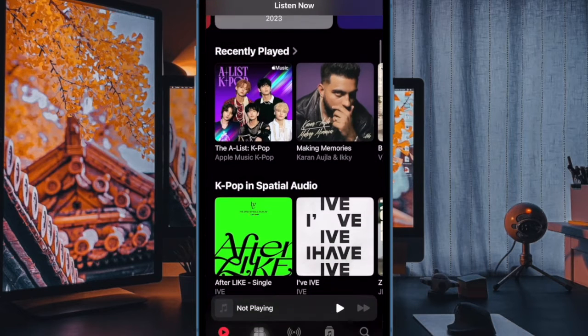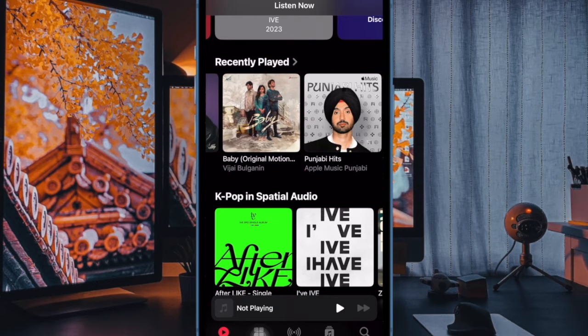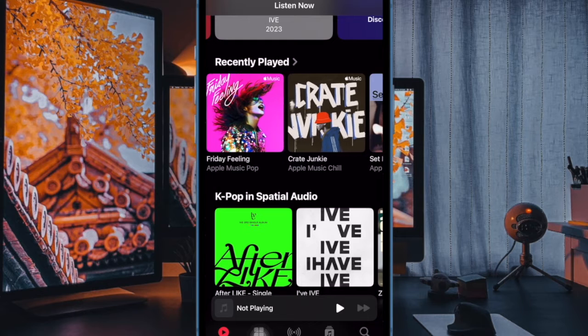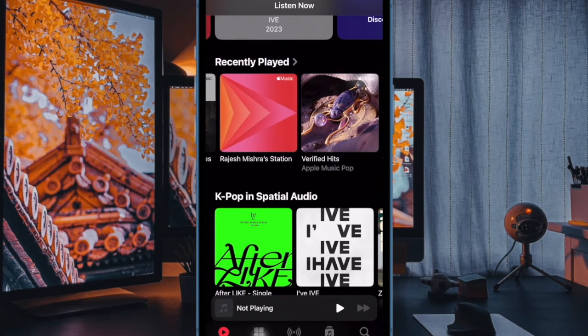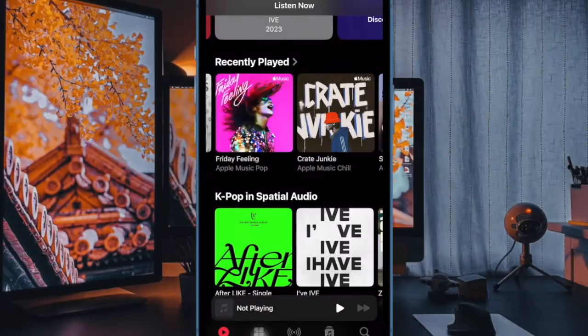From now onwards, your favorite songs will no longer be added to the music library. Later, if you ever happen to change your mind and want your favorite songs to be added to the music library, go back to the same Music setting and then turn on the toggle next to 'Add Favorite Songs.' And that's about it.